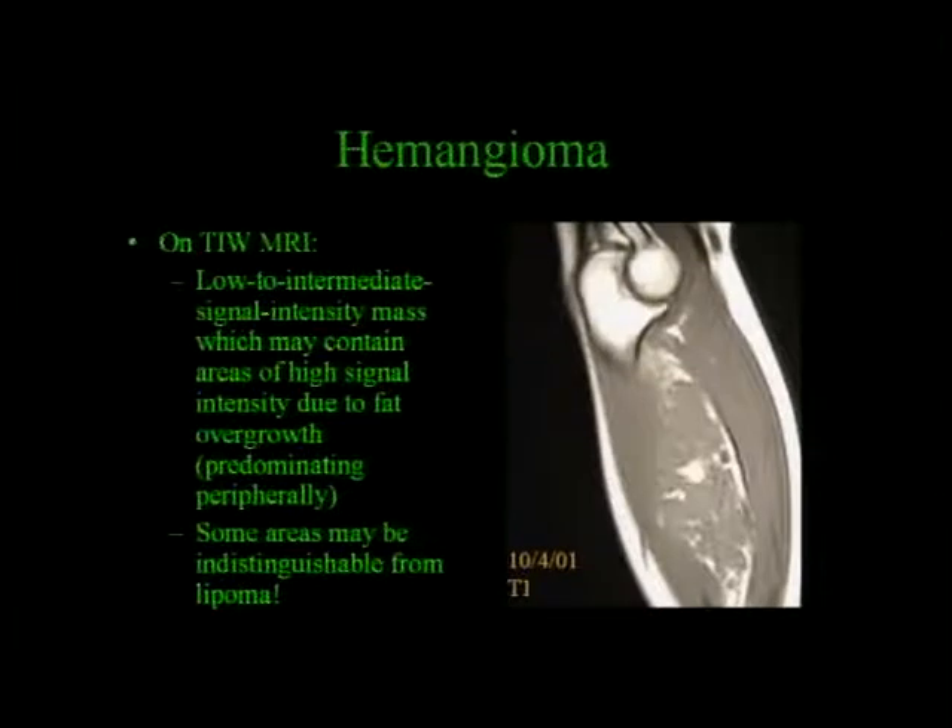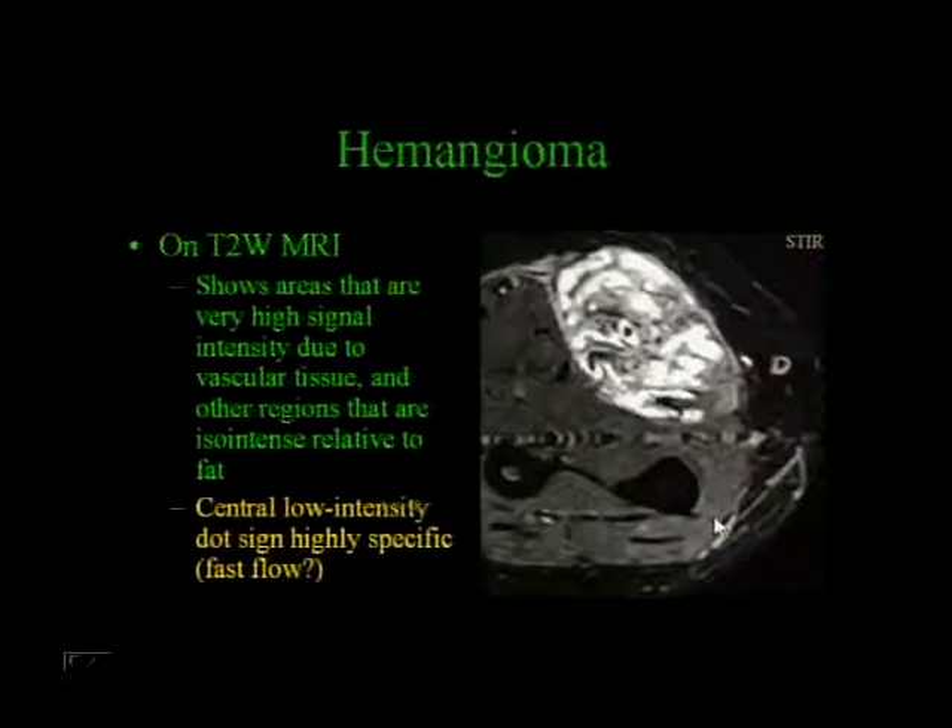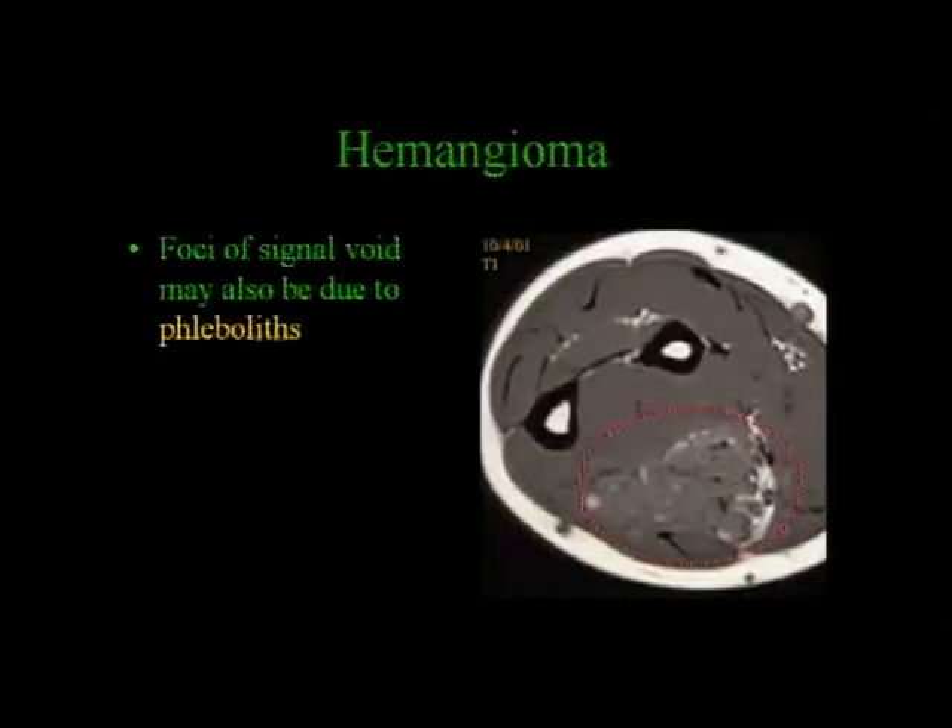On T1-weighted images, the key to making a diagnosis is you see a low-to-intermediate signal intensity mass that contains areas of high signal intensity due to fat overgrowth—predominantly peripherally, but forming septations within the lesion as well—with a very infiltrative fat appearance. Some areas can be indistinguishable from lipoma. On T2-weighted images, you'll see areas of very high signal intensity due to vascular tissue. There's the so-called central low-intensity dot sign, which is highly specific for hemangioma, thought to be due to fast flow in one of the vessels.